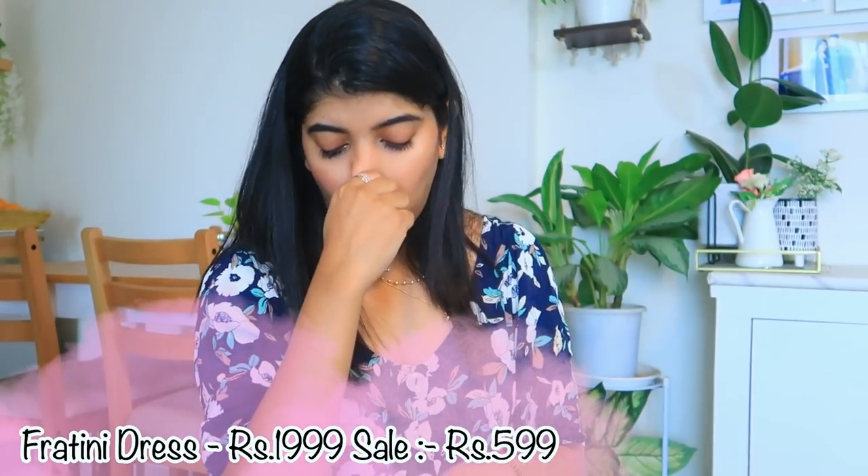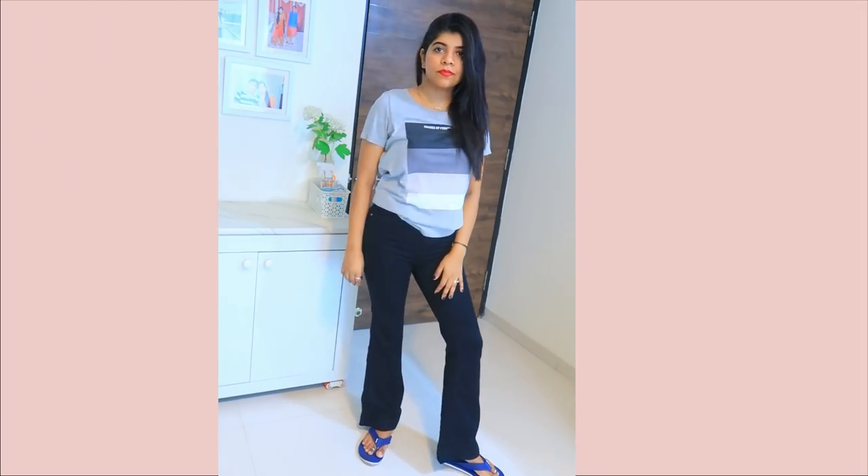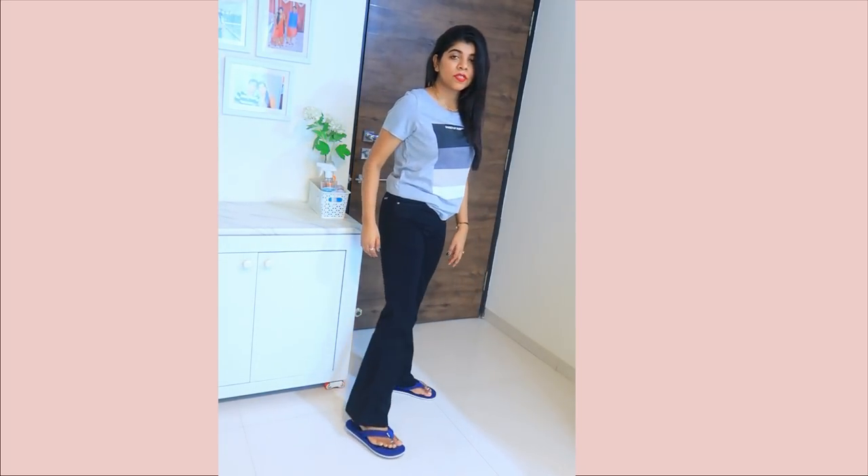I also tried black jeans which looked good and I may keep them. So yes guys, that's it for my video! If you liked it, don't forget to hit the like button, subscribe to my channel, and comment down below. The link to my haul store is in the description box — do check it out. See you in my next video, till then bye!